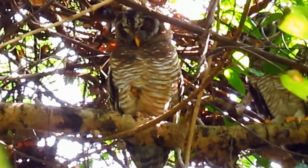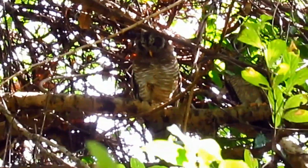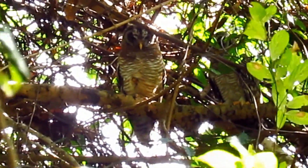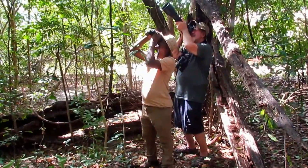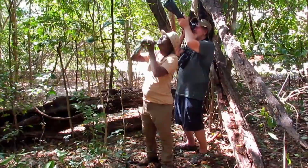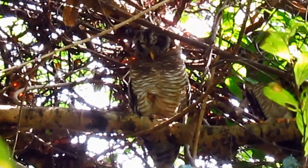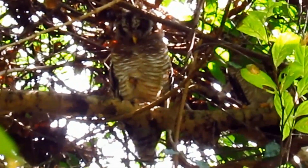Unlike other owls, this owl is lacking ear tufts. This wood owl has a pale rufous facial disc, as you can see here.